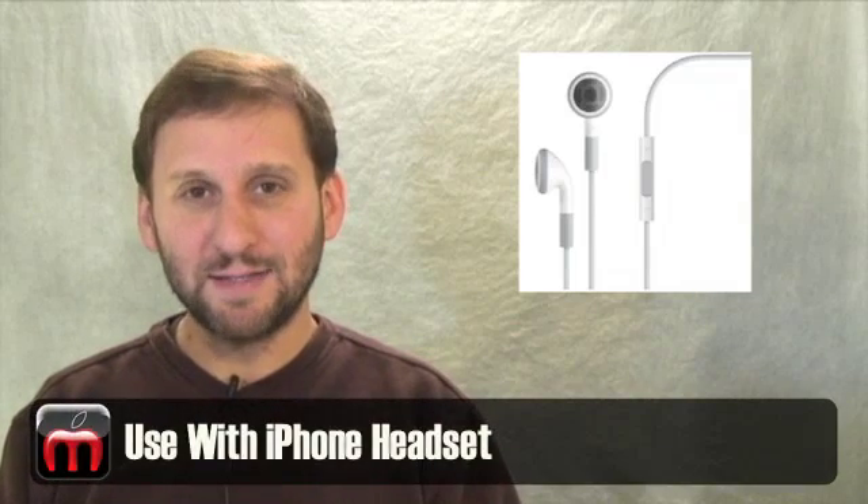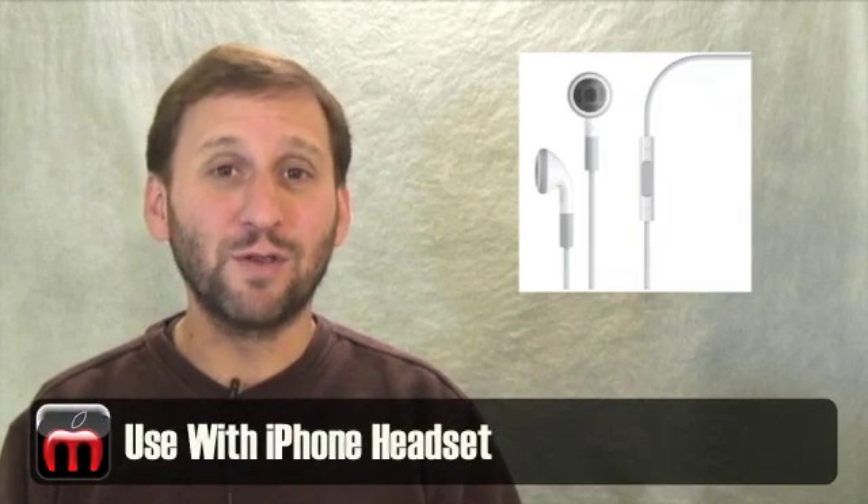Unlike the new MacBooks, you still get two audio ports on the back — a line out and a line in. But like the MacBooks, you can still use the iPhone-style headset. These are the earbuds that have the microphone on them. Apparently you can plug them into the microphone in and get audio out and audio in on the one port.